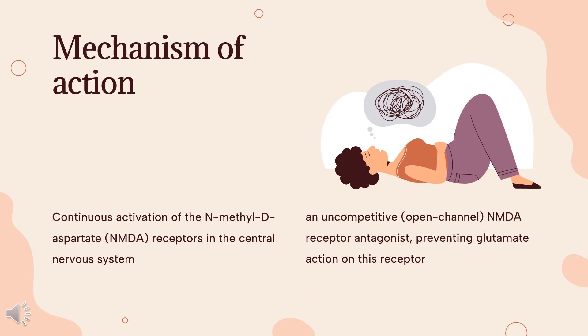Mechanism of action: Continuous activation of the N-methyl-D-aspartate (NMDA) receptors in the central nervous system caused by glutamate is thought to cause some of the Alzheimer's disease symptoms. This overactivation is thought to contribute to neurotoxicity due to the excitatory properties of glutamate. The therapeutic effect of memantine likely occurs via the drug's behavior as an uncompetitive, open-channel NMDA receptor antagonist, preventing glutamate action on this receptor. Memantine has a preference for the NMDA receptor-operated cation channels. Despite these antagonist effects, memantine has not been proven to prevent or retard the neurodegeneration seen in patients diagnosed with Alzheimer's disease.